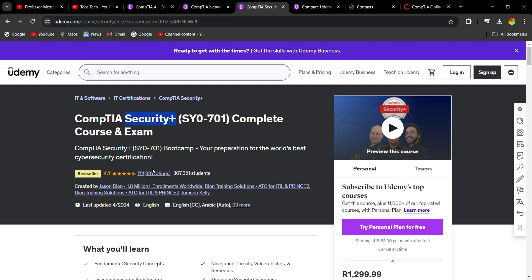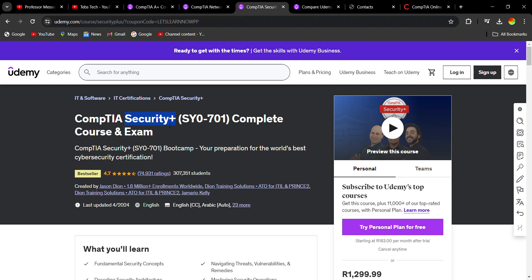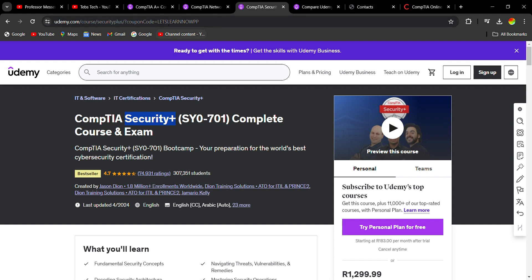Udemy is one of the places where you can learn these certifications, but there are also alternative places to study — Udemy is not the only option. I just wanted to show you some of the places and the payment options available: monthly payment or a once-off payment, with the monthly being cheaper. You can even cancel anytime — it's not a contract. That's the video for today, guys!